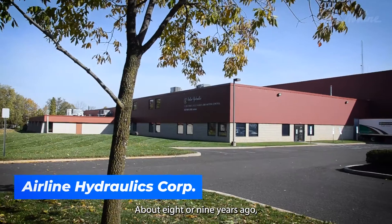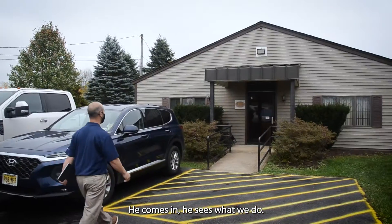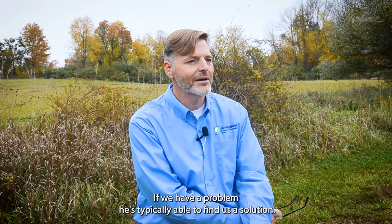About eight or nine years ago, I started working with SIG with some small pneumatic components. He comes in, he sees what we do, he understands our products. If we have a problem, he's typically able to find us a solution.